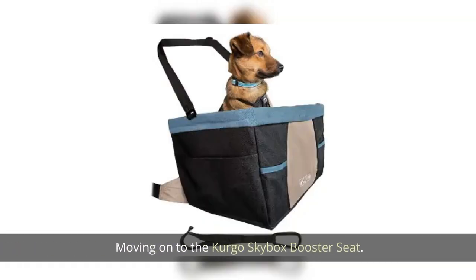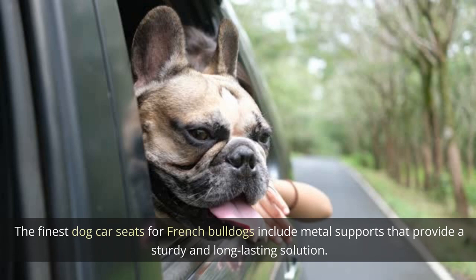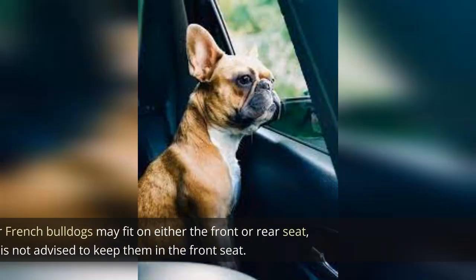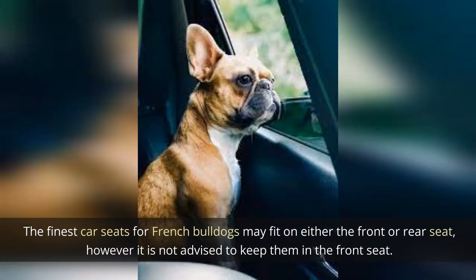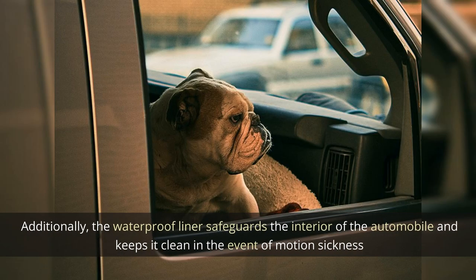Moving on to the Kergo Skybox Booster Seat. This dog car seat features metal supports that provide a sturdy and long-lasting solution for French Bulldogs. It can fit on either the front or rear seat; however, it is not advised to keep them in the front seat. Additionally, the waterproof liner safeguards the interior of the automobile and keeps it clean in the event of motion sickness.